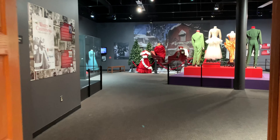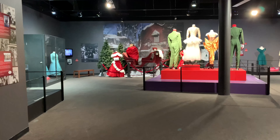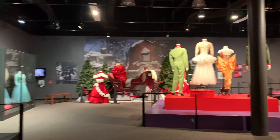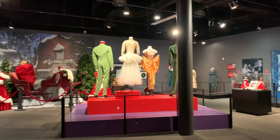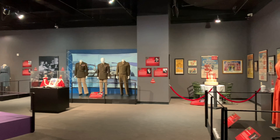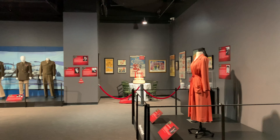We recently went to the Upcountry History Museum in Greenville, South Carolina, where they had the White Christmas Exhibit. These are all costumes that were used in the beloved Christmas movie that is such a classic with Bing Crosby.